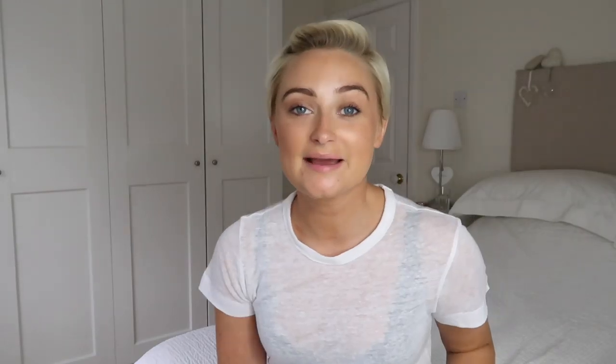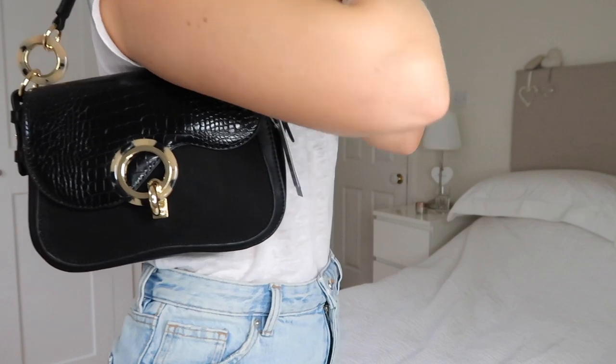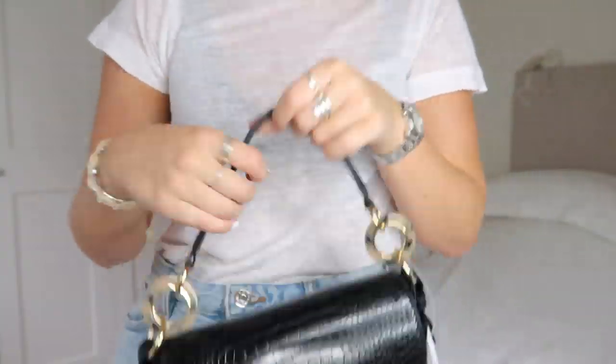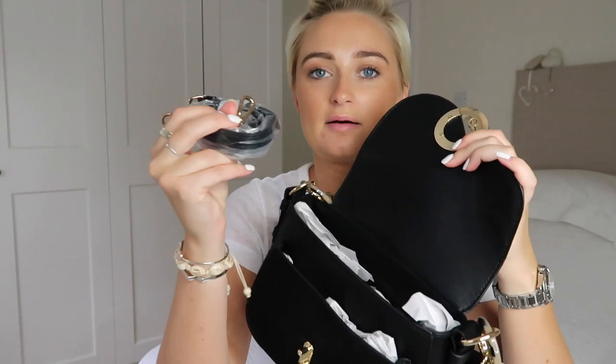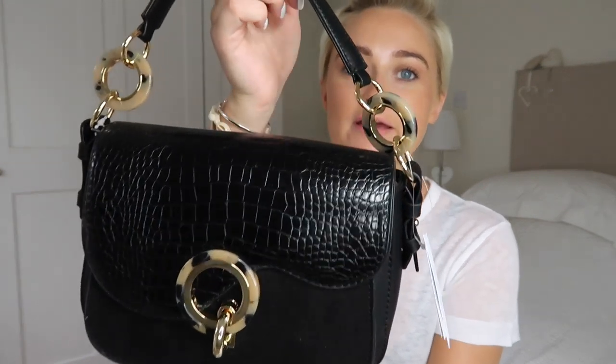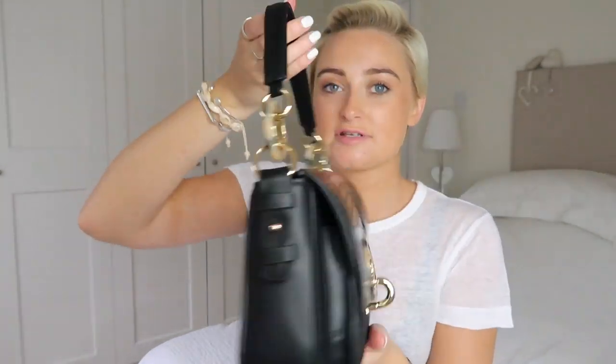Next is a bag. I saw this come out as one of Topshop's 'Love' pieces and it's giving me saddle bag vibes, though it's not exactly a saddle shape. I love how it's got tortoiseshell and gold detailing. It also comes with a long strap so you can wear it over the shoulder or across the body, and it's got quite a few compartments inside. The best part — it's only £29, which makes it a great everyday bag for going into town or work.